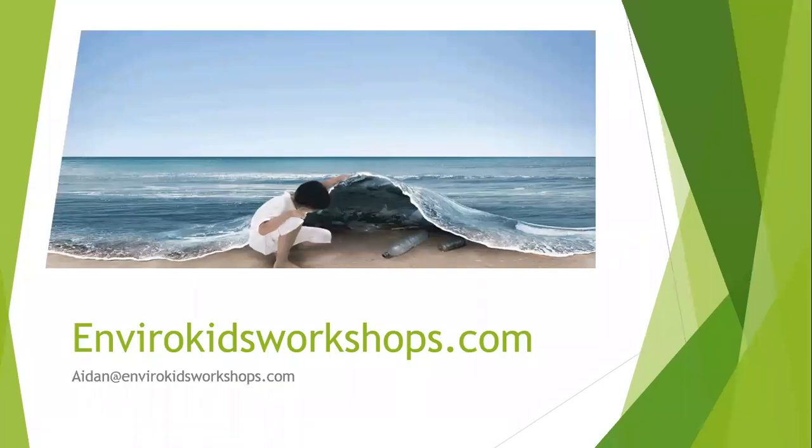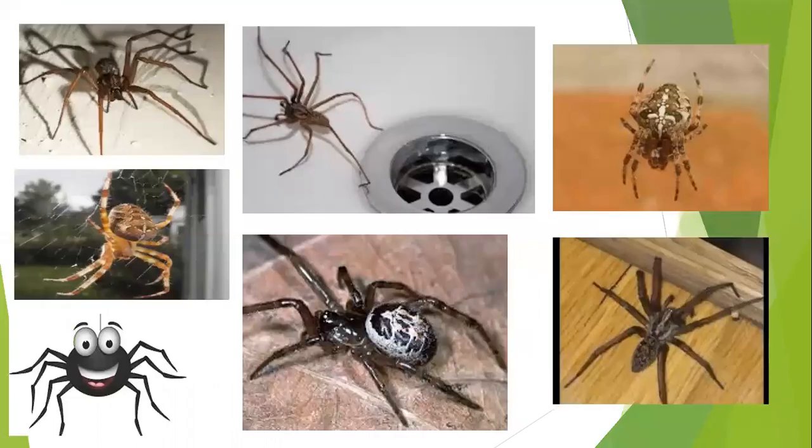Hello and welcome to this final episode in our video series in association with Fingal Libraries. I'm Aidan from EnviroKidsWorkshops.com, and over the last few episodes we've been looking at different creatures native that you may see on your travels to and from school or in your garden. Today we're going to start with our spider friends.